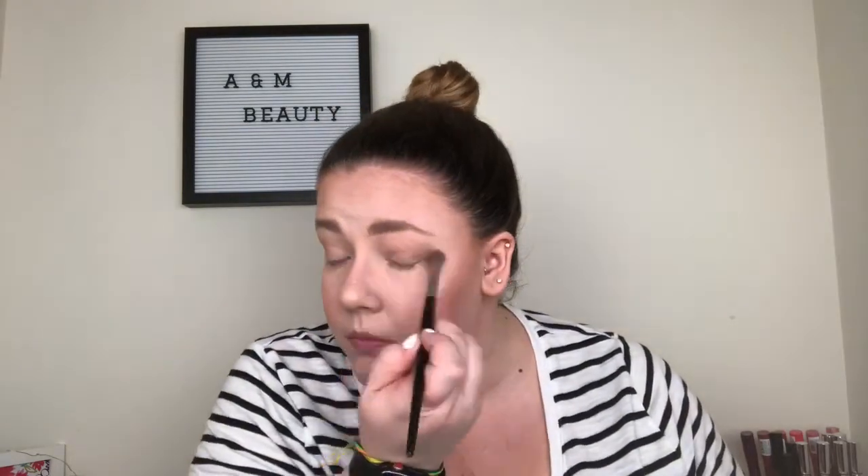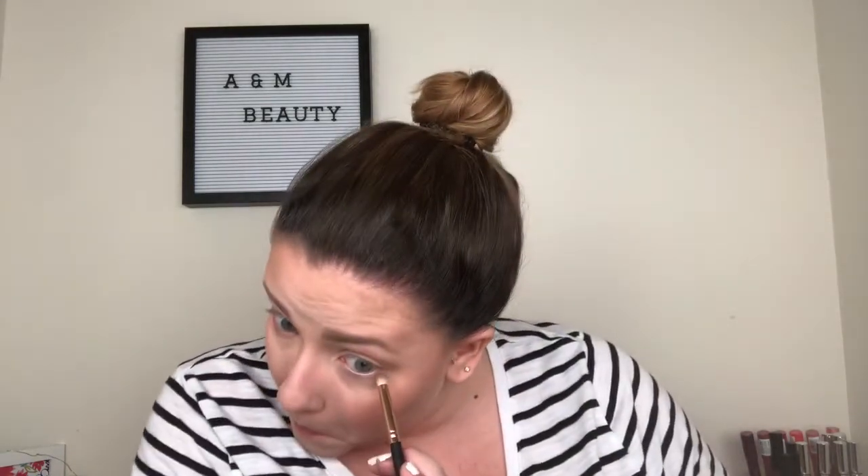I'm going to grab that same bronzer I used on my face, grab a blending brush, and basically just buff this into the crease of my eyes — nothing fancy. I'm really not being precise in any shape or form; I'm just running it all over my crease and all over my lid, honestly pretty sloppy. It doesn't have to be anything special, just giving your eye a little bit of something without really doing a whole lot. Then grabbing a little pencil brush with that same bronzer, I'm just going to put a little bit underneath my lower lash line, adding a little something so it's not completely bare when we go in with mascara.